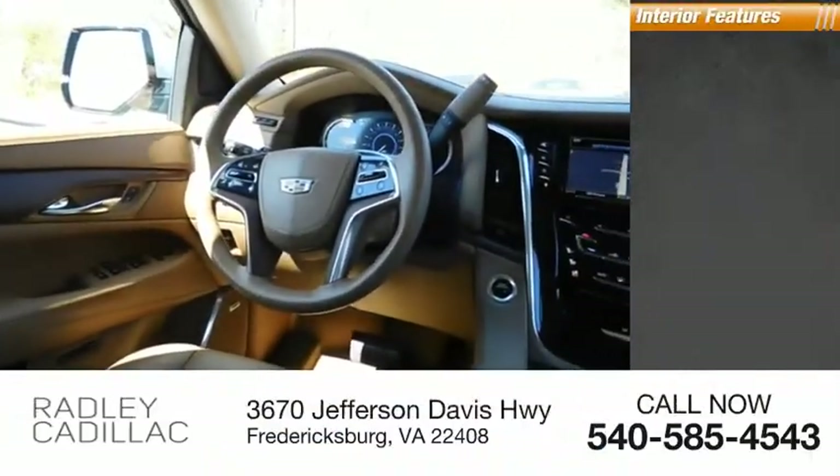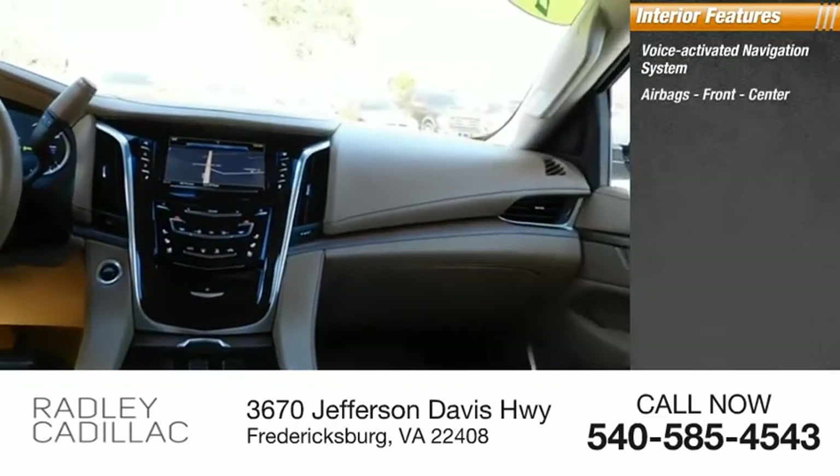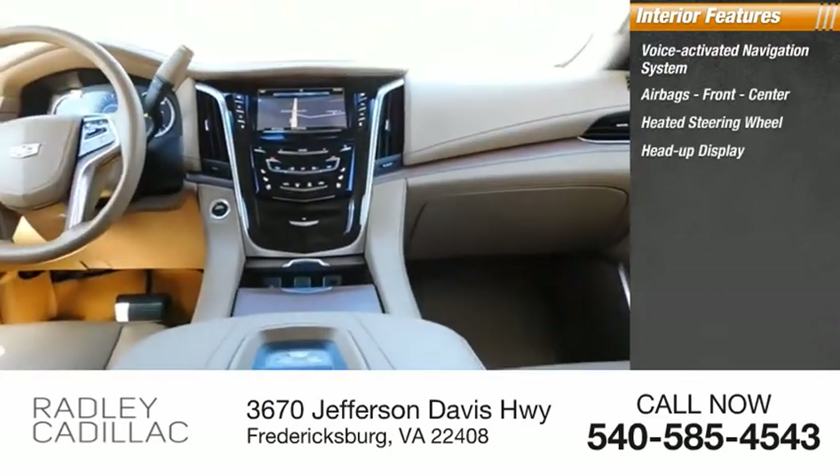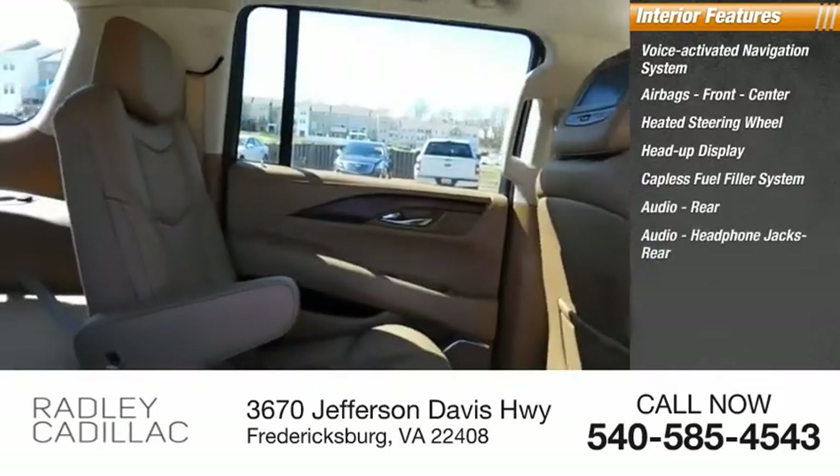Inside you'll find a voice-activated navigation system, front and center airbags, heated steering wheel, heads-up display, capless fuel filler system, and rear audio with headphone jacks.